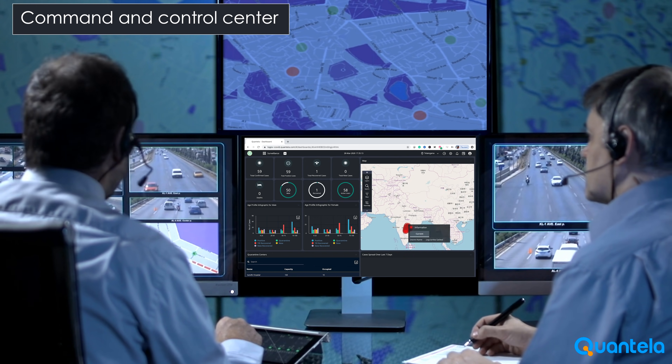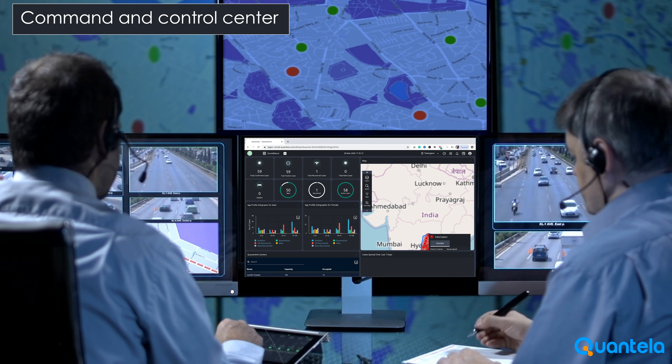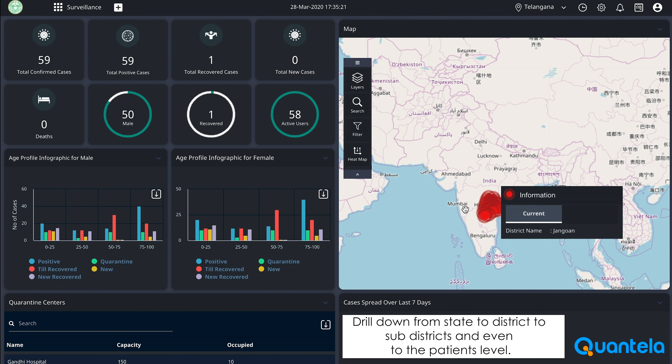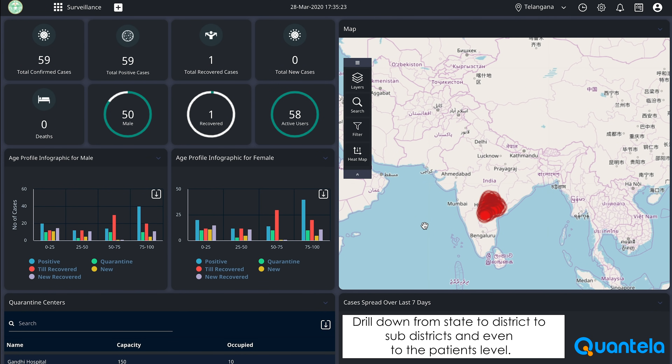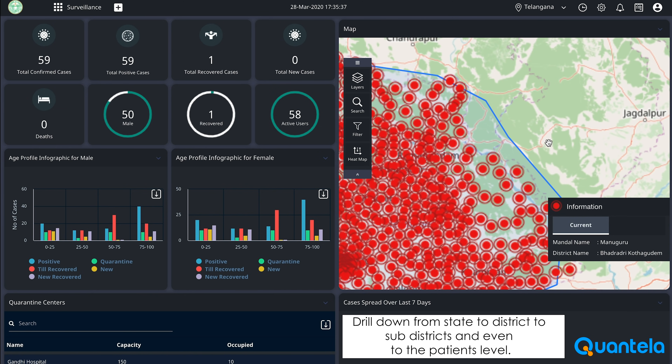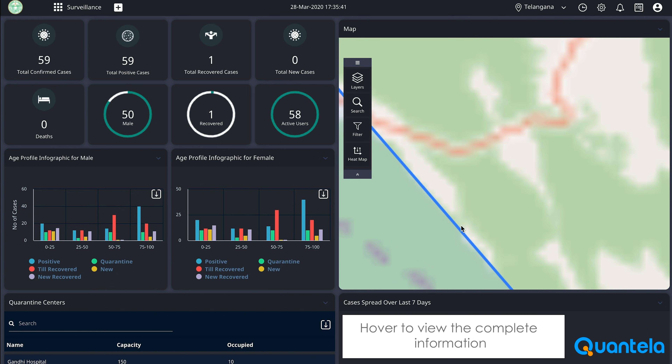The command and control center is the key component that helps visualize the COVID-19 spread at the macro level, and if required, drill down further to understand the micro level situation — from state to district, to subdistrict, and even to the patients who have a COVID-19 infection.